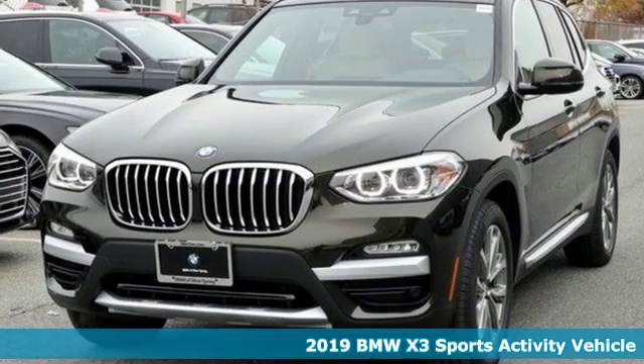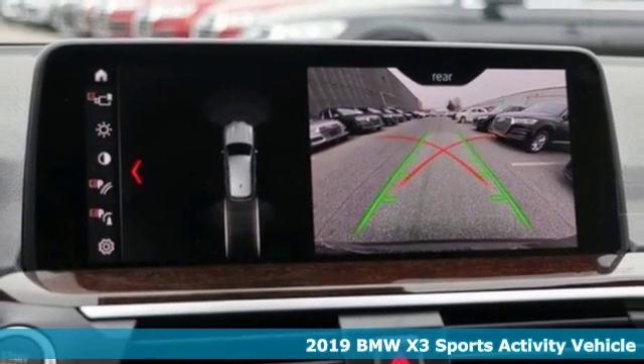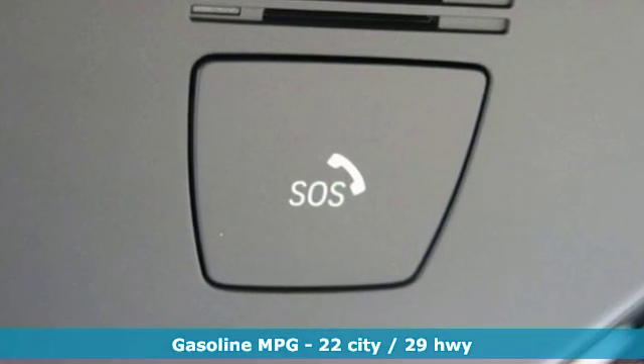It's a new 2019 BMW X3. Whether your instincts lead you to unpaved roads or just down the to-do list, this X3 delivers on what you need. It boasts an impressive list of features like these.